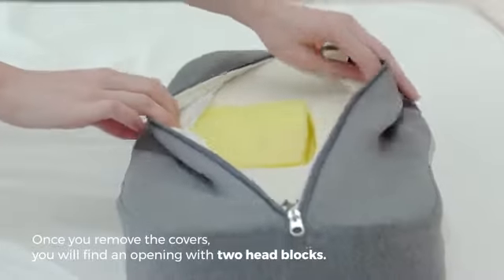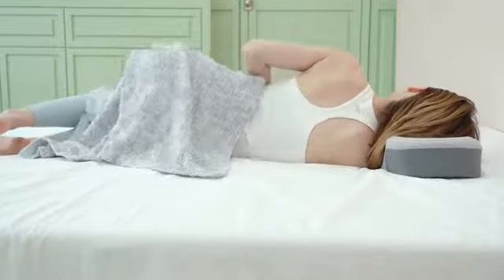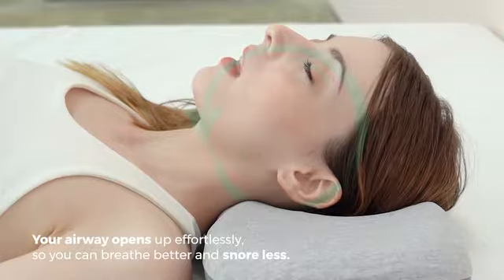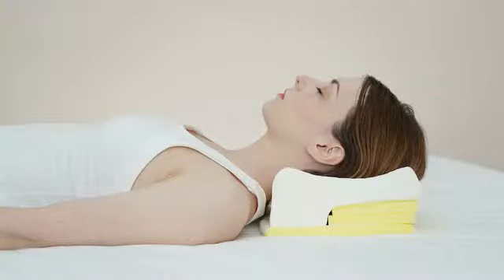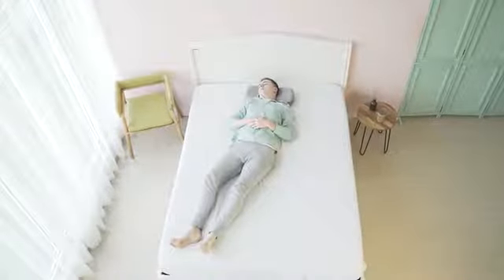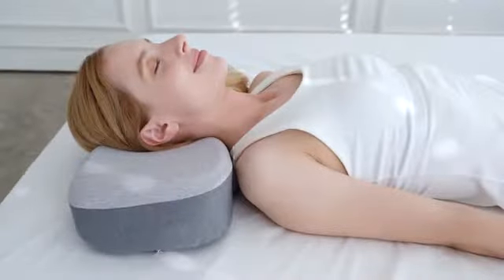Once you remove the covers, you'll find an opening with two head blocks. Find the best fit for your head shape. The cervical contour comfortably supports under your neck. Once you find the best fit, your airway opens up effortlessly so you can breathe better and snore less. Just look at the beautiful neck alignment. And it doesn't matter if you sleep on the front, back or on the side — the Dollop Pillow will give you the perfect support you need every time.